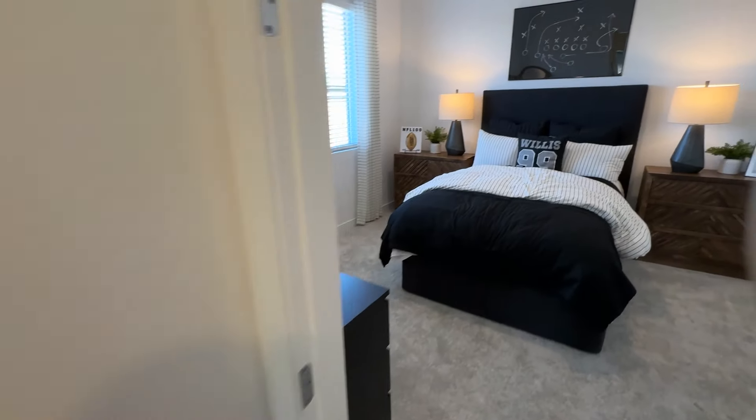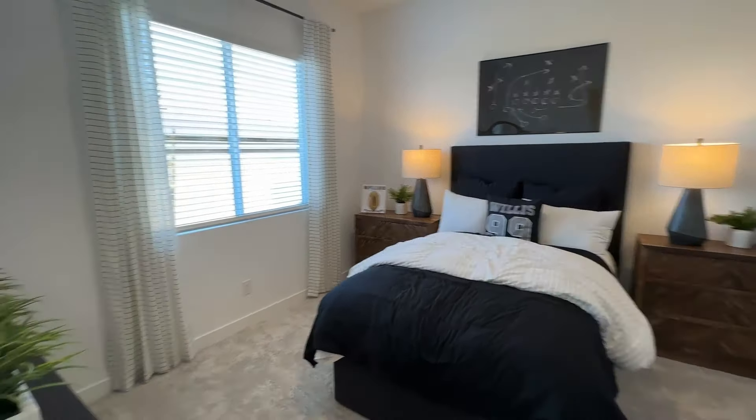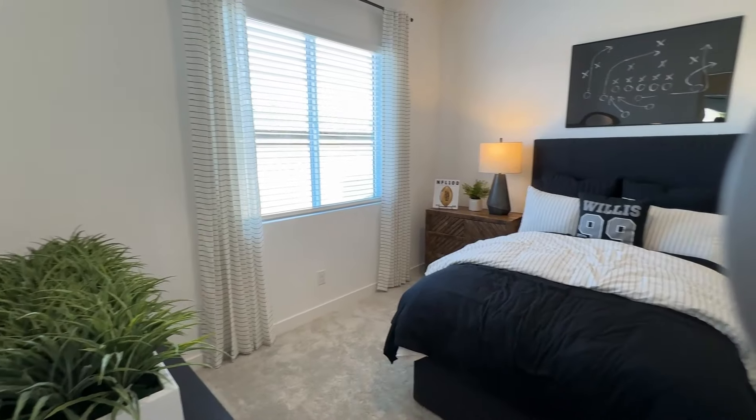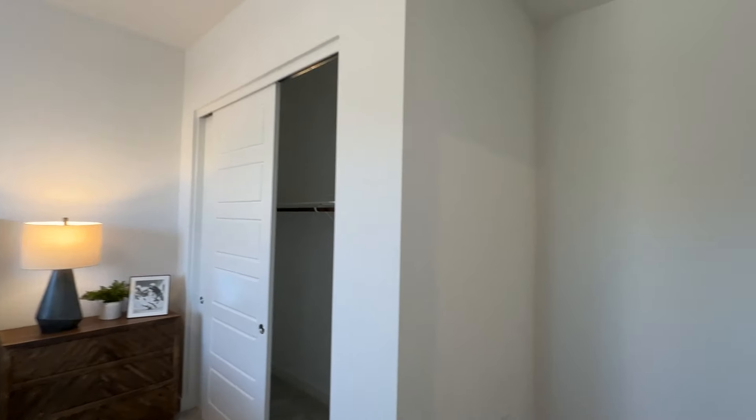Here's the second bedroom — this one is smaller, so it'll go to the least favorite kid. You're looking at around 12 by 12 on this one. It has a sliding closet but is also spacious.